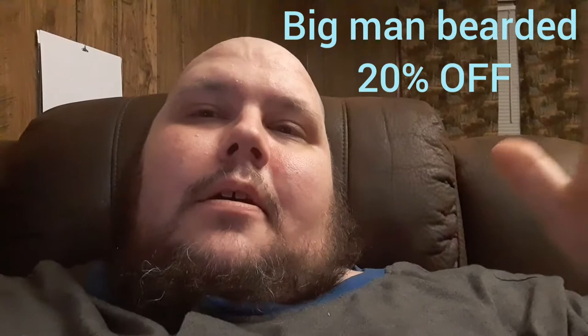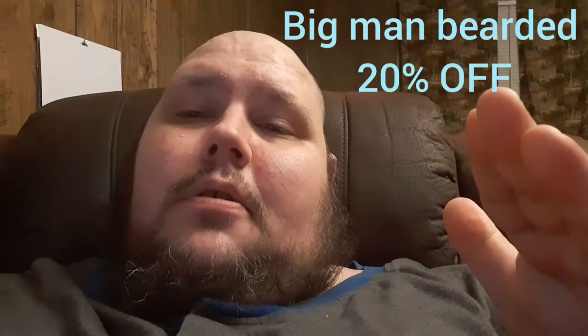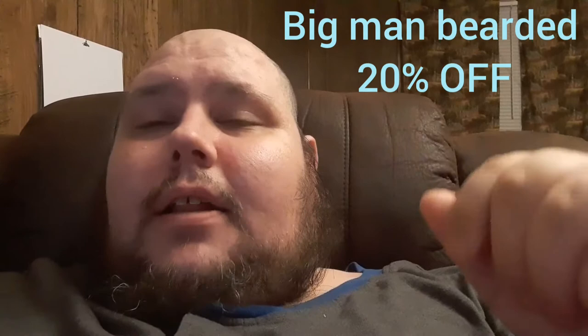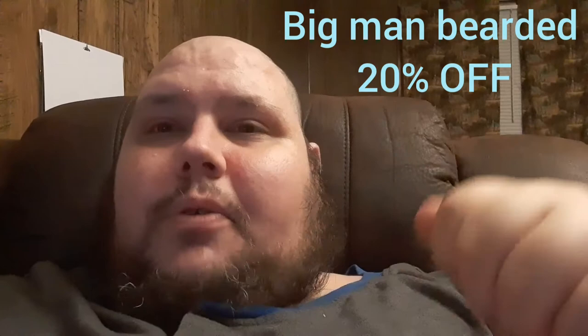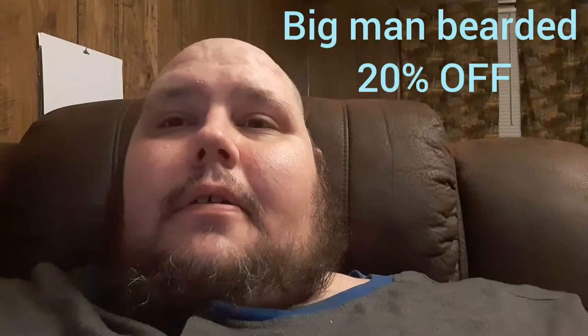Let me also drop a discount code — Big Man Bearded will save you 20% off at Graham's Beard Care. So if you're getting that two ounce beard oil for $20, with the code Big Man Bearded you can get it for $16. The four ounce balm for $25 becomes $20 with the 20% off. The four ounce butter also drops to $20. And on top of that, there's free shipping — where do you go wrong? Really great deals at Graham's Beard Co.